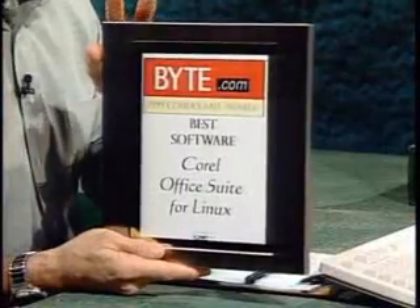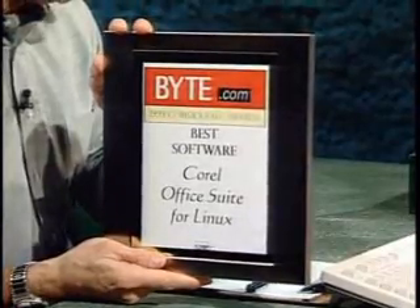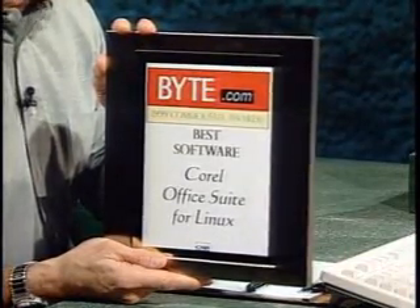The next rap has been: there are no applications. Linux is great and I'd like an alternative to Microsoft, but I can't run anything. That's been solved. In fact, you also gave your Best Software Award to the Corel Office Suite for Linux. Why did that win? Because we thought it was important to Linux, and important for the whole usage of Linux as an operating system, to have a real word processing suite. And here's a real word processing suite.